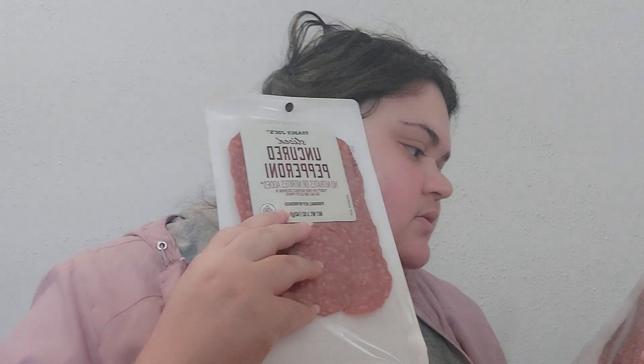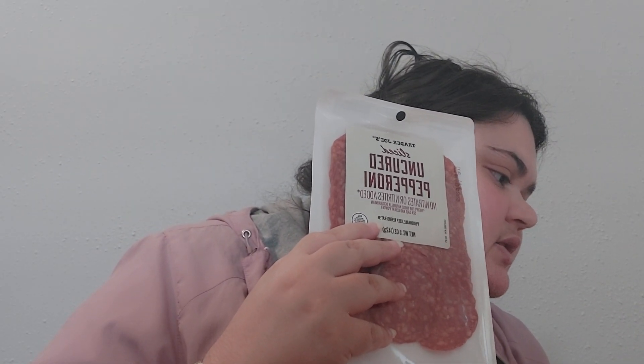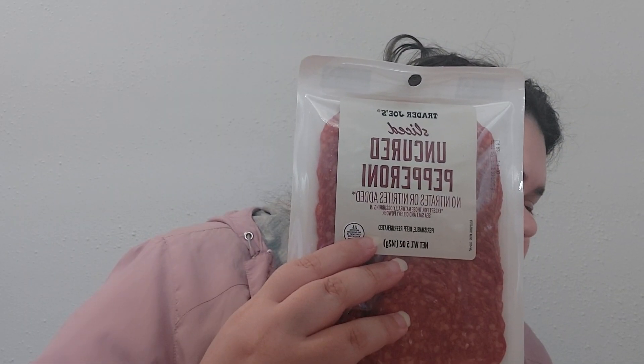The last thing, and one of the main reasons I kept thinking I needed to go to the store, was sliced uncured pepperoni. I picked up two packs. The nitrates are naturally occurring — from celery water — so I picked up two things of pepperoni and called it a day.